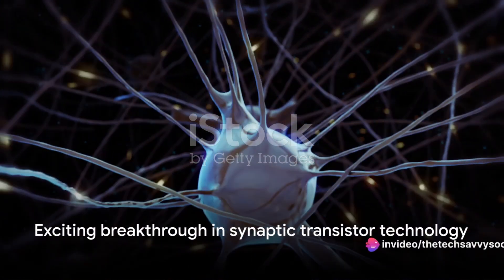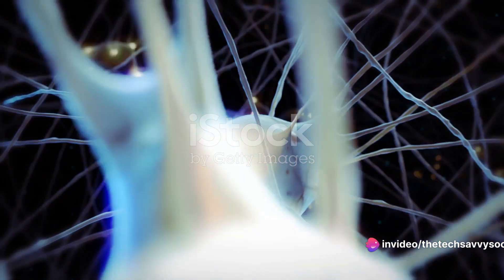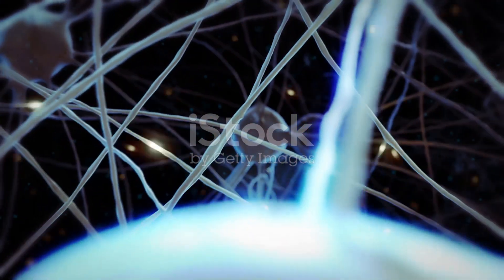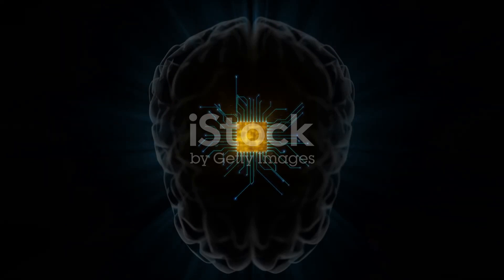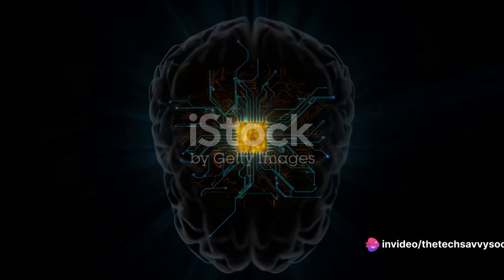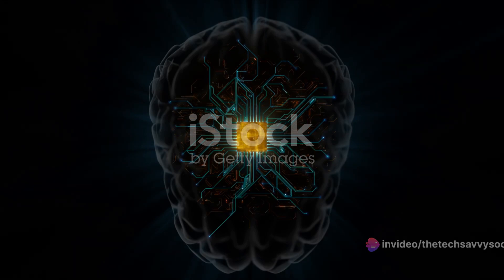Researchers from Northwestern University, Boston College, and MIT have unveiled a groundbreaking synaptic transistor that emulates the human brain's higher-level thinking capabilities. This new transistor, inspired by the brain's architecture, not only processes and stores information simultaneously, but also goes beyond simple categorization tasks to perform associative learning.